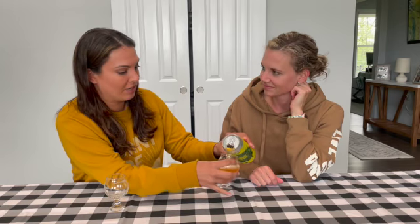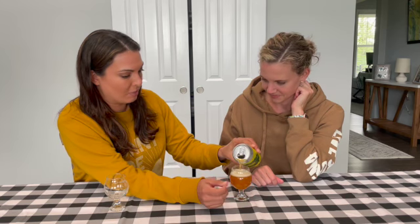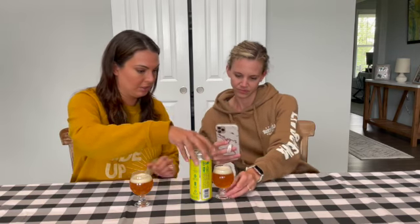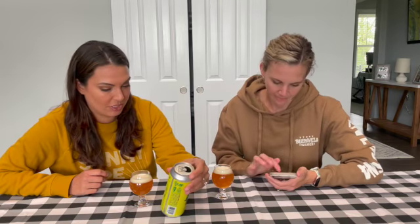I'm super excited for you to try it. You can tell it's darker than the last one. Want to take a picture of it? Yeah, so that way you have your photo for Untappd. Got it. I would love for you to pull it up on Untappd and see what you think.